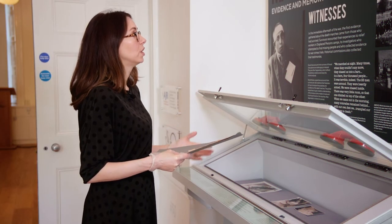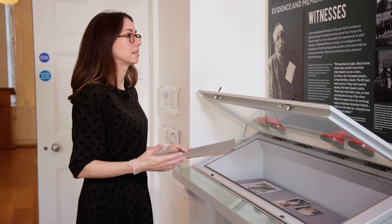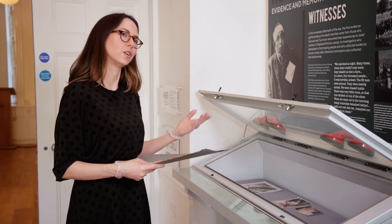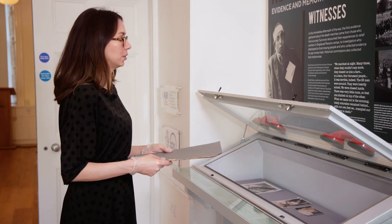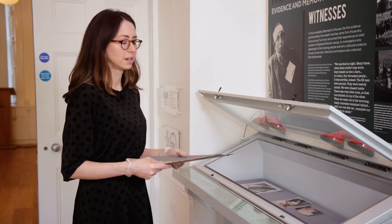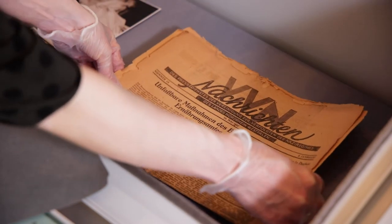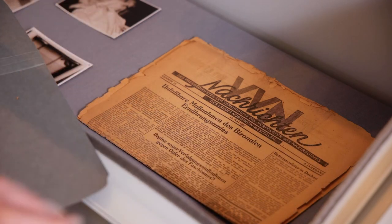We have examples of early projects to record survivor testimonies about their experiences. It's actually not true that survivors weren't speaking about their experiences after the war, and we wanted to show that. We've included examples of testimonies and images that show the physical devastation that survivors experienced on the death marches. This is an account published in a newspaper by the Association of Persecutees of the Nazi Regime — VBN in German — an account by political prisoner Henri Michel, published in 1947.